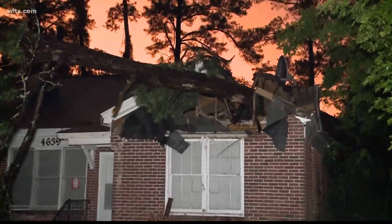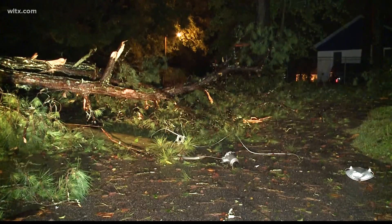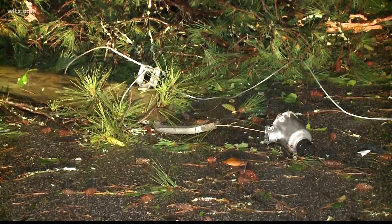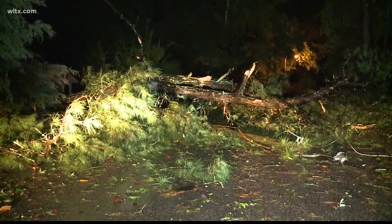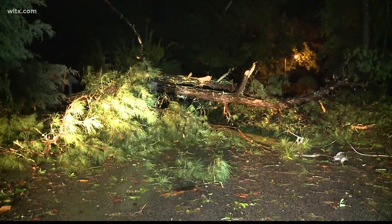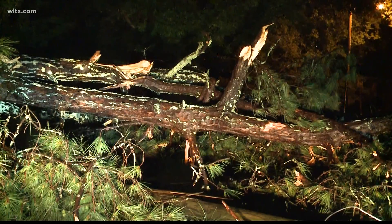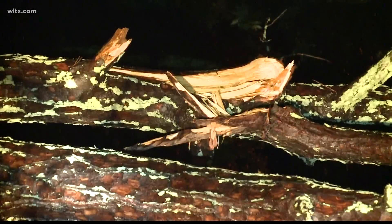More trees in the roadway and more homes damaged. This is what we saw after two to three inches of rain fell in the Midlands over a time span of two hours or less. A quick check of the Dominion Energy website shows that there are still more than 200 homes or businesses in the Midlands in the dark because of these power outages.